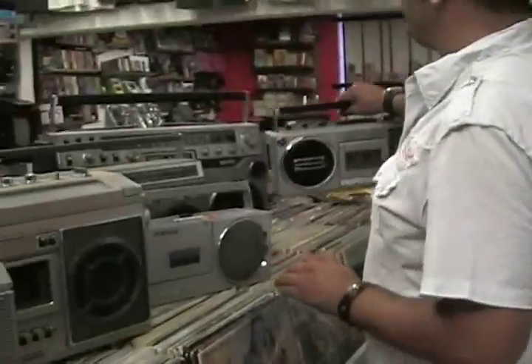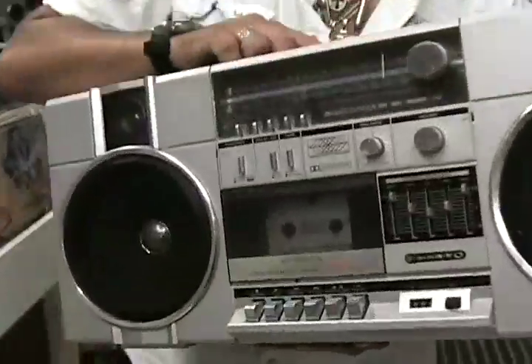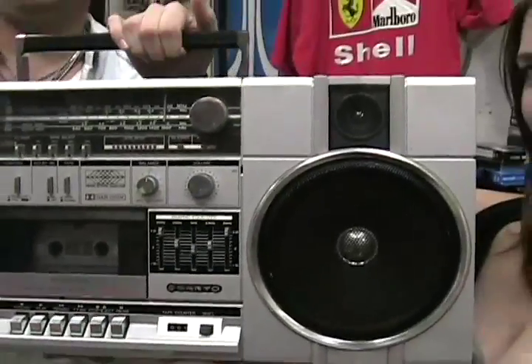And we're going to wrap it up with another Sanyo boombox.